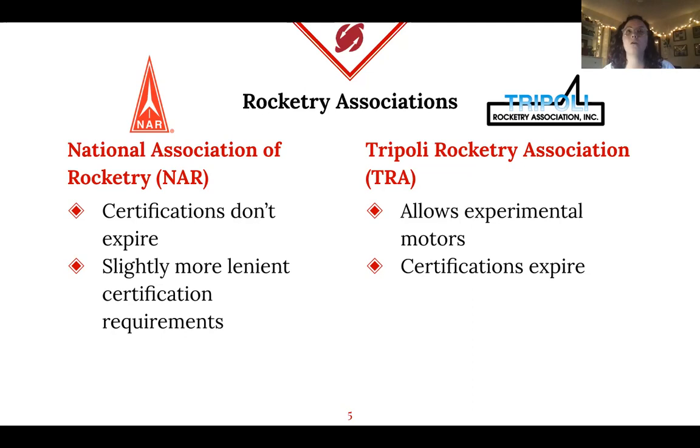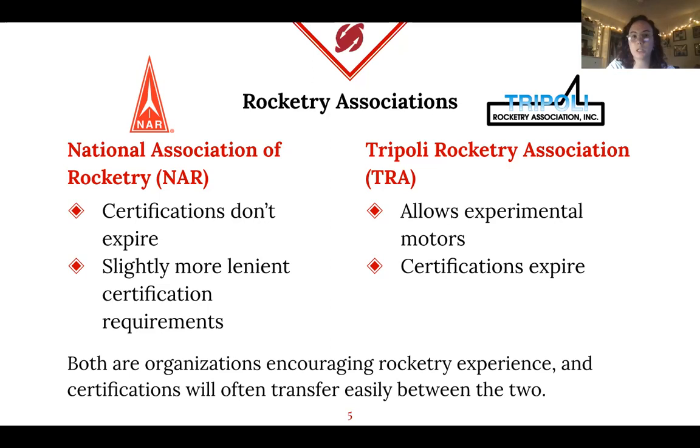NAR and Tripoli are very similar with a couple of differences. Within NAR, certifications never expire, whereas in Tripoli they do. NAR also has some rules that are a little more lenient. The way certification works is you launch your rocket, and if it comes back down meeting all requirements — right motor size, relaunchable condition — you receive that certification. For L2, you also have to take a written test. Tripoli additionally allows experimental motors. Our team, ARA, tends to go with NAR, but certifications often transfer between the two organizations.